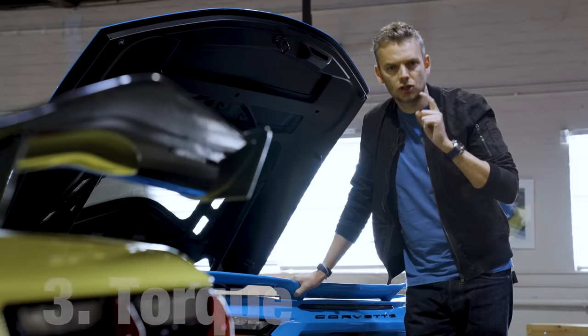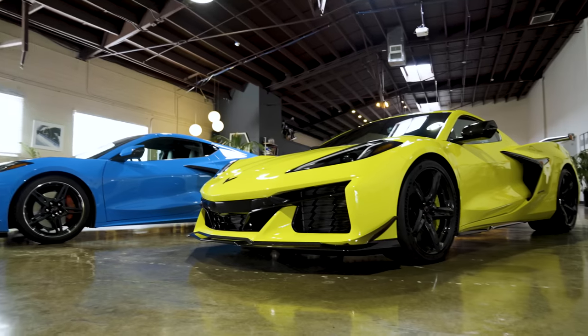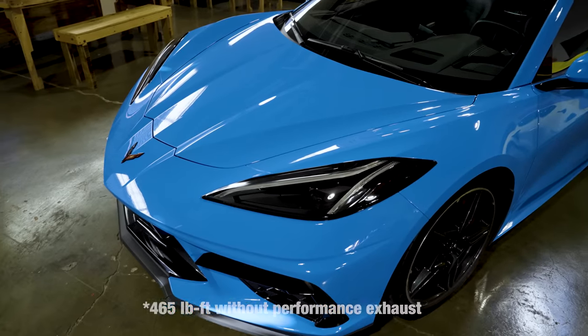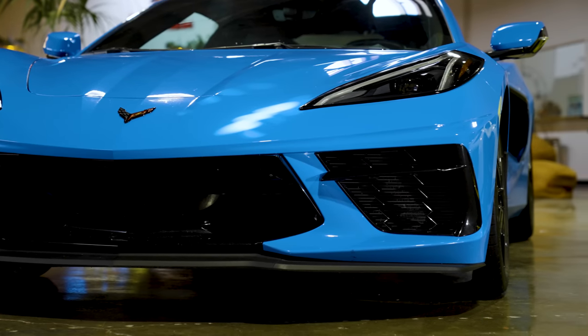Torque. The Z06 develops 460 pound-feet. The Stingray develops 470. So it's a narrow victory for the cartilaginous fish. Winner: Stingray.